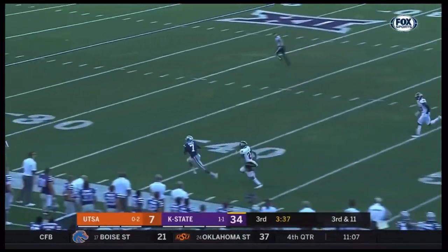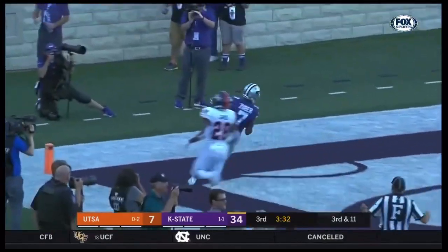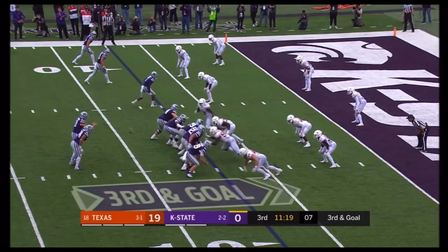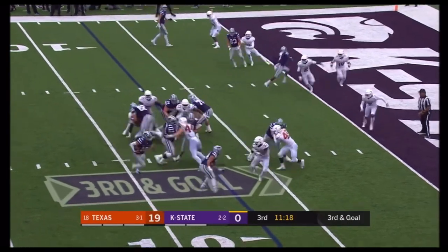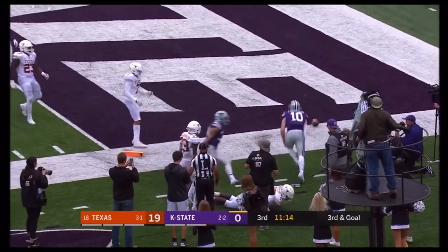Long pass down the side, Isaiah Zuber's open again! He has one touchdown today, he's looking for a second — and he has it! Was he looking for a run? Yes he was, and he scored, he got that.